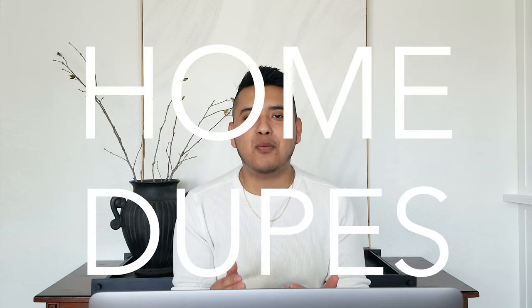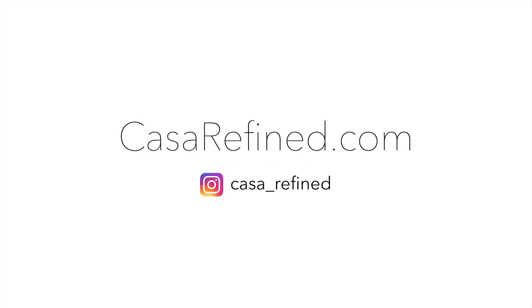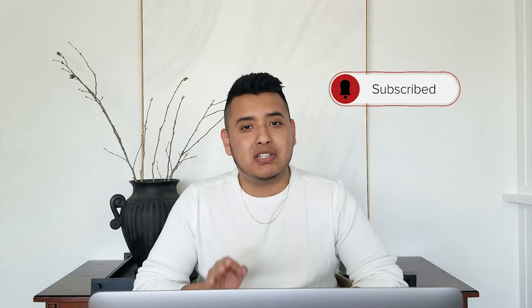Hello and welcome back to my channel, or welcome if you're new here. My name is Jorge from Casarefine.com and I believe we can have a beautiful home regardless of our budget. That is why I'm excited to kick off a new series called Home Dupes. My goal with this series is to find high-end furniture and decor pieces that will probably cost a lot, but also find dupes that will give you the same look for much, much less.